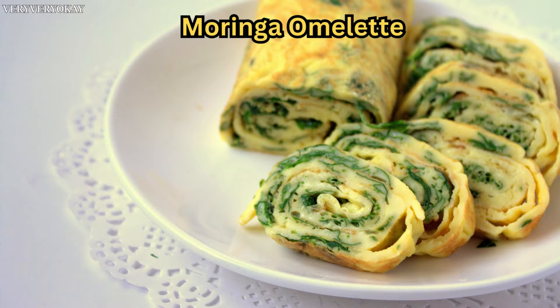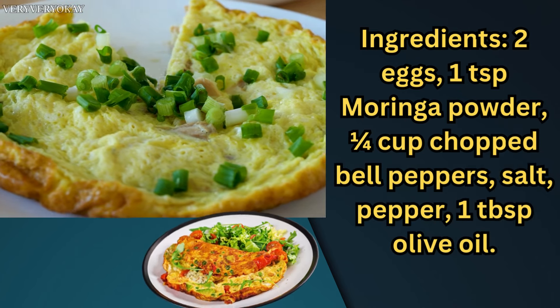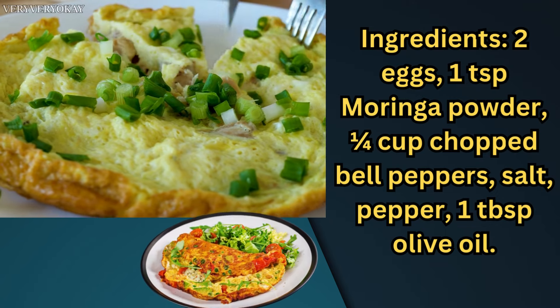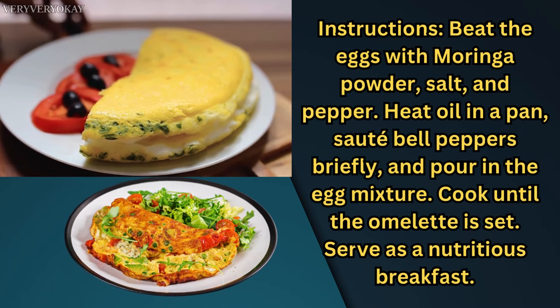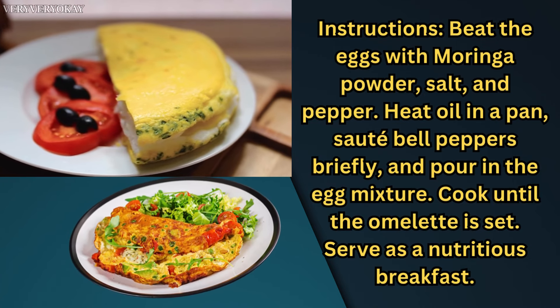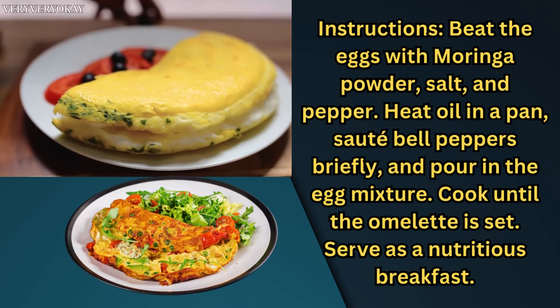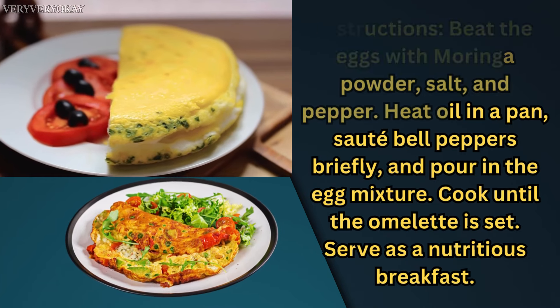Moringa Omelet — Ingredients: 2 eggs, 1 teaspoon Moringa powder, quarter cup chopped bell peppers, salt, pepper, 1 tablespoon olive oil. Instructions: beat the eggs with Moringa powder, salt, and pepper. Heat oil in a pan, sauté bell peppers briefly, and pour in the egg mixture. Cook until the omelet is set. Serve as a nutritious breakfast.